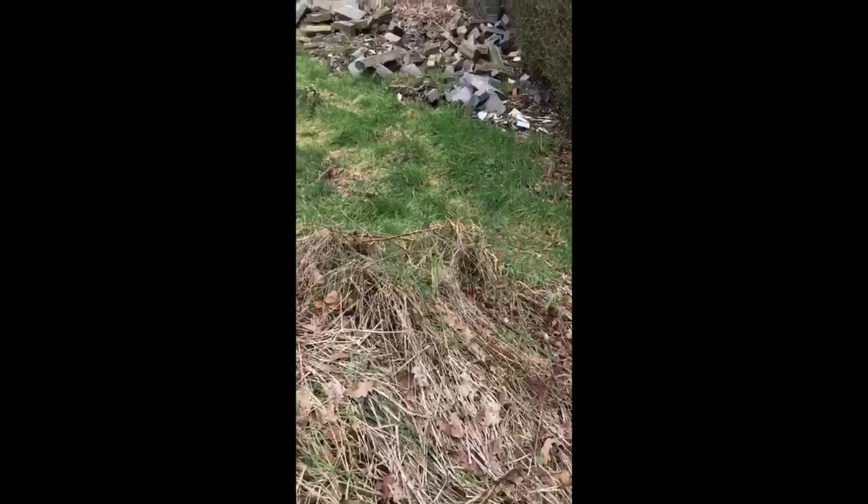Just to highlight what to look for: knotweed presents as dead bamboo-esque canes which are hollow. During summer, coming April, they'll start to emerge with bright red buds, and then they will start to emerge into almost asparagus-esque looking plants. Then the growth process will kickstart and they will accelerate quite dramatically during late spring, early summer. I hope that is good information for you regarding Japanese knotweed. Thank you.